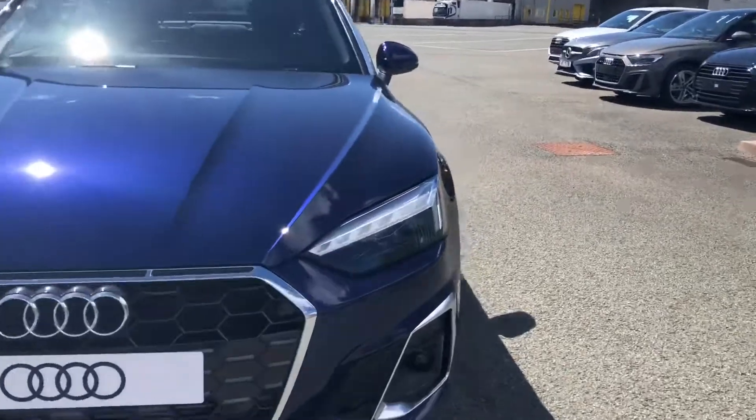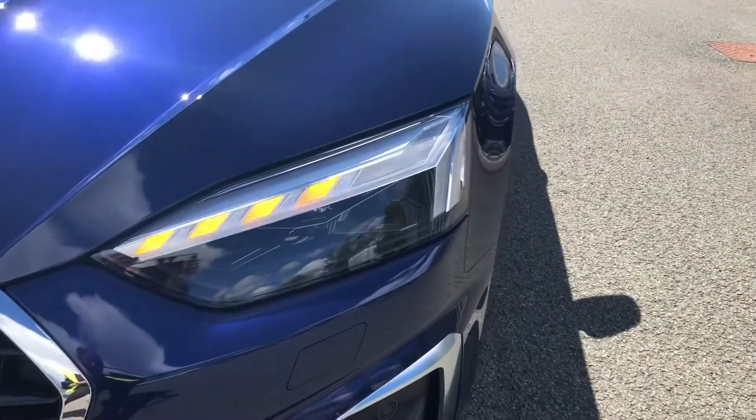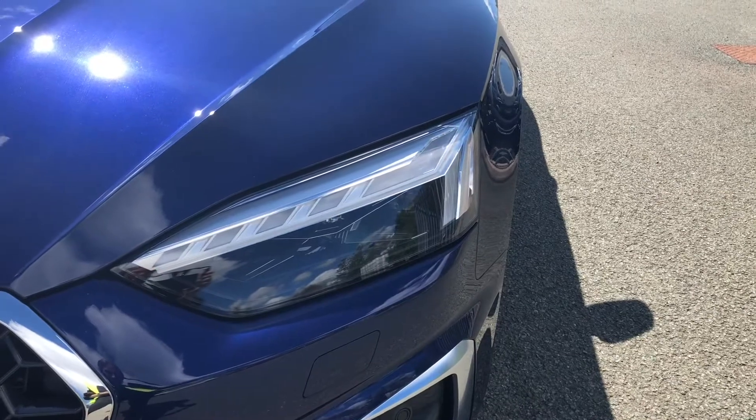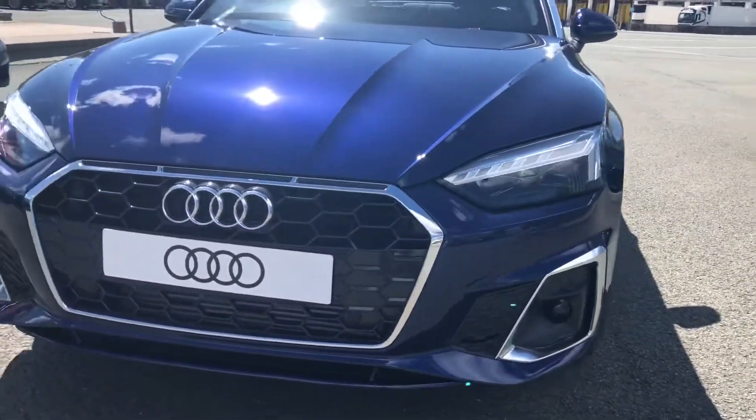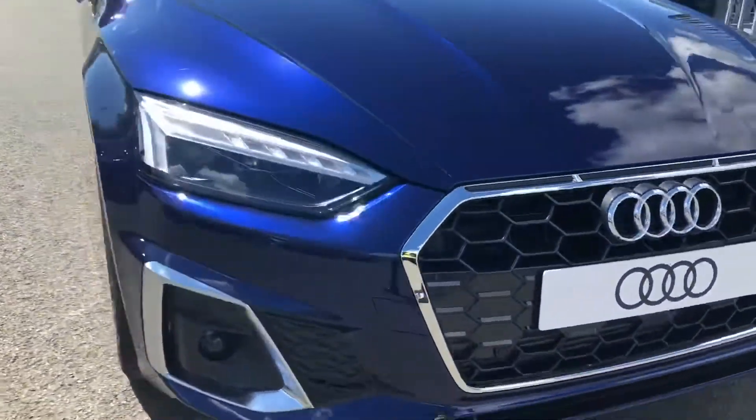Starting at the front of the car, we have the Matrix LED headlights with the Audi laser light, which really stand out while driving on the road. There is also the radiator grille which is finished in a honeycomb matte black, which really contrasts with the blue paintwork.